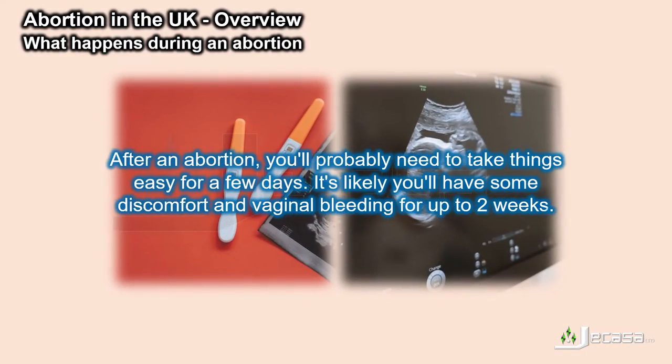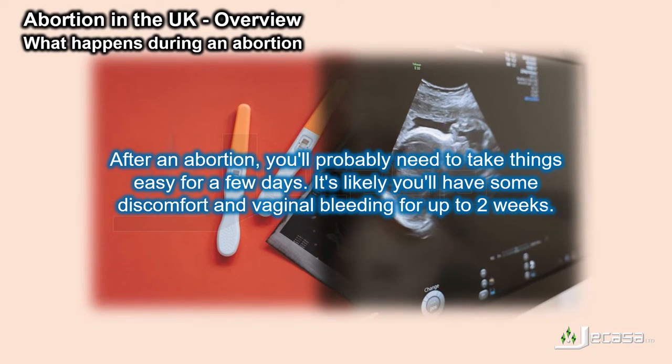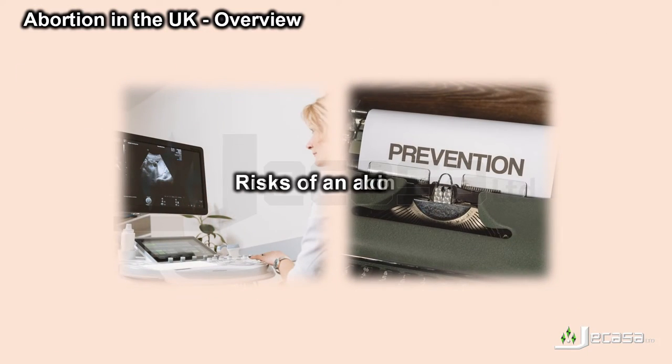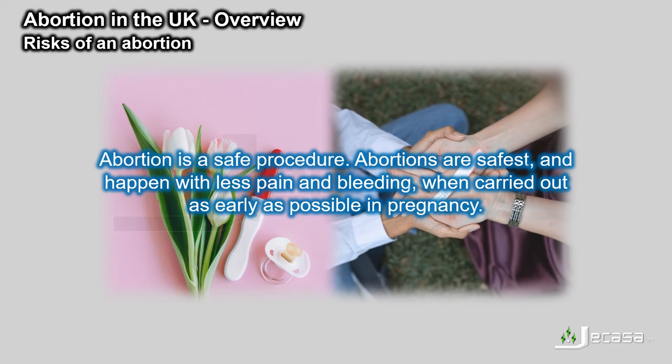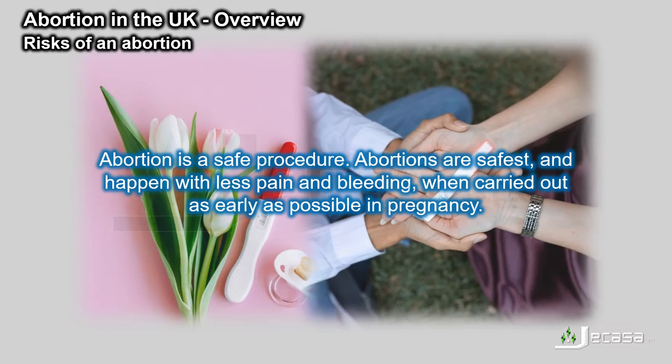After an abortion, you'll probably need to take things easy for a few days. It's likely you'll have some discomfort and vaginal bleeding for up to two weeks. Abortions are safest, and happen with less pain and bleeding, when carried out as early as possible in pregnancy.